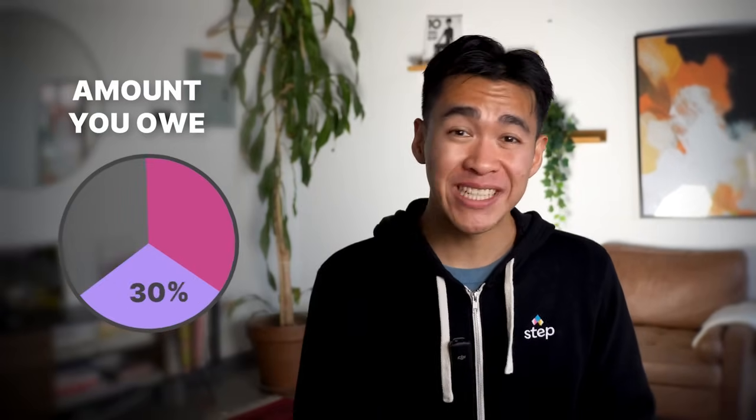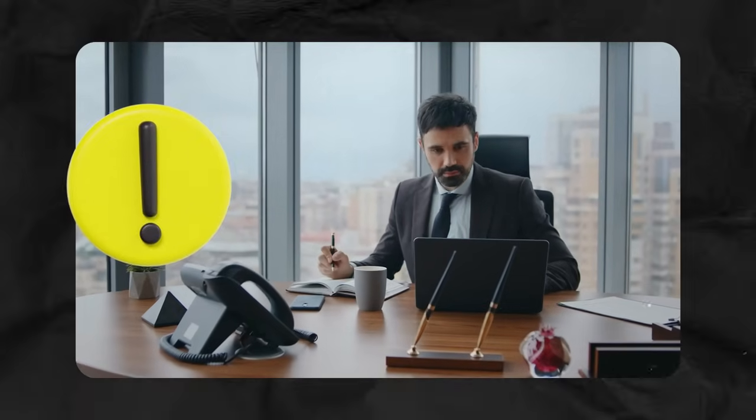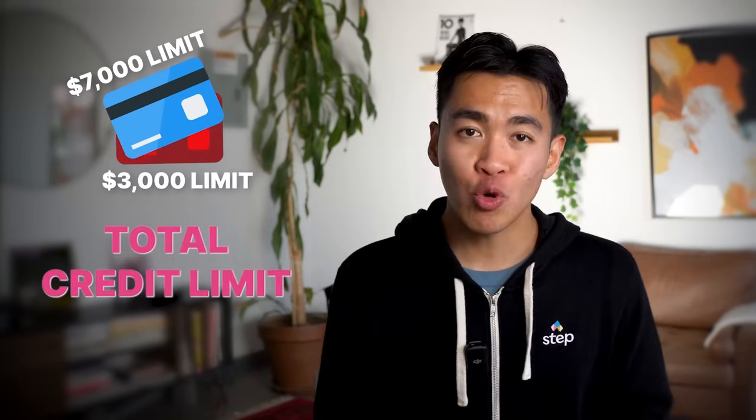Next up is the amount you owe, which consists of 30% of your credit score. This refers to how much money you owe in relation to your total credit limit. Your aim is to have a balance of less than 30% of your total credit limit. This should not matter to you because you should be paying off your credit cards every month. But for example, if you have a total credit limit of $10,000, you want to make sure you don't hold a balance of over $3,000. If you're using too much of your available credit, this may indicate to banks that you're at a higher risk of not being able to pay back the money. They take into account your limits across all of your credit cards — for example, one card with a $3,000 limit and another with a $7,000 limit gives you a total credit limit of $10,000.